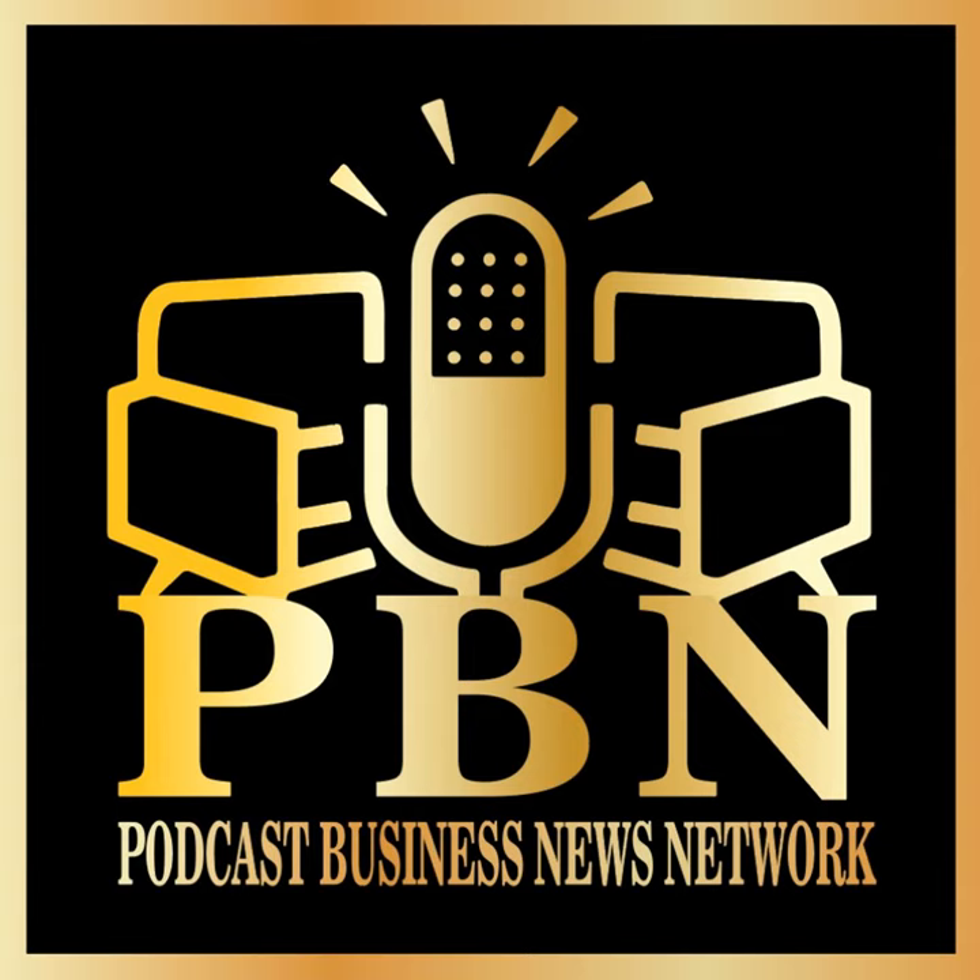Broadcasting from the business capital of the world, this is the Podcast Business News Network. Welcome back everybody. This gentleman does photography but a little bit different — he does it from the air. I'm talking about drone photography. He does traditional as well, but a lot of the stuff he's been working with is video production, aerial photography, thermal imaging, and something called mapping. Adrian Nodel is with us once again. Welcome back — how are you doing today? I am doing great, thanks for asking.